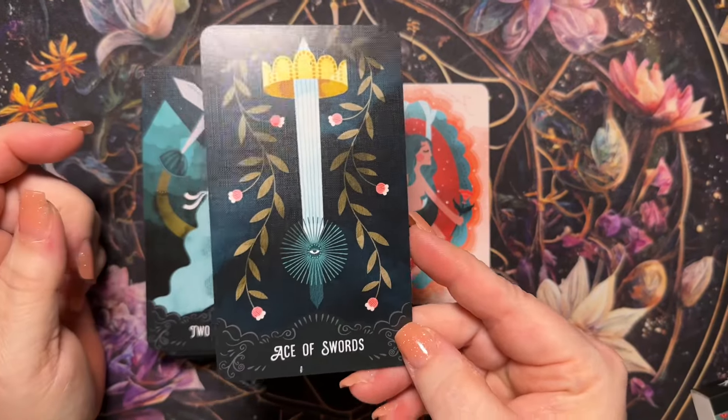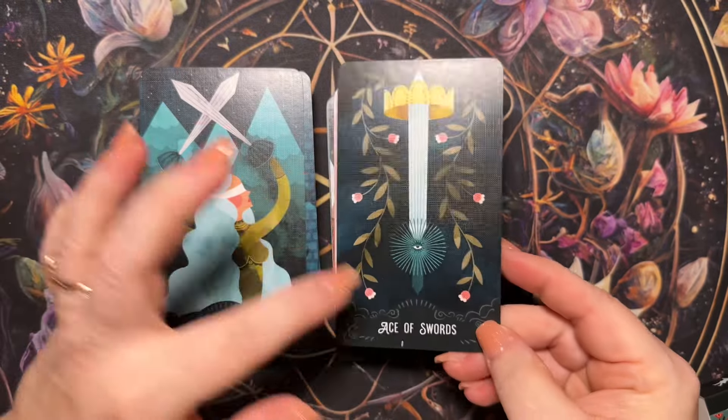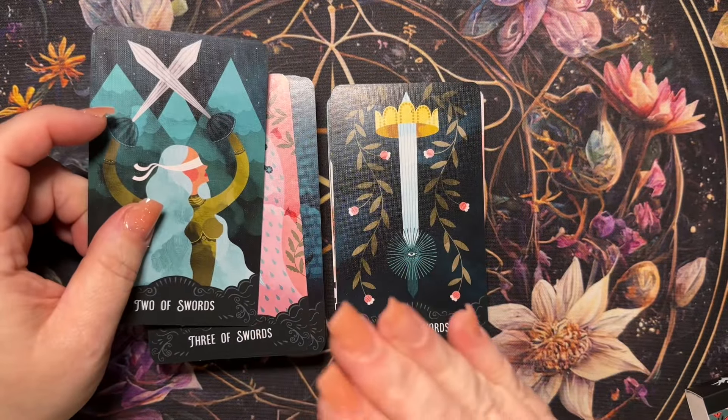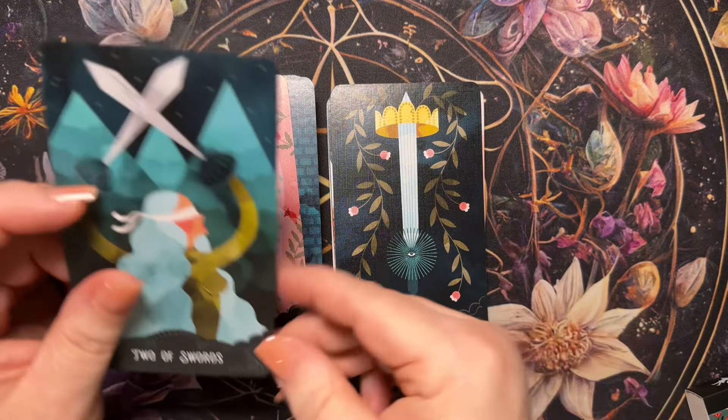These are not in the order that I would normally put them in. Ace of Swords — I usually go Wands, Cups, Swords, Pentacles.